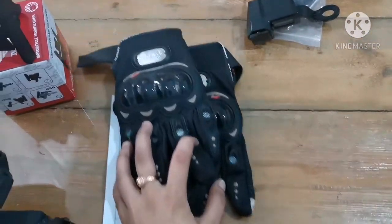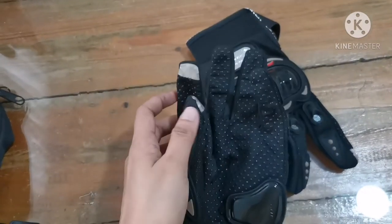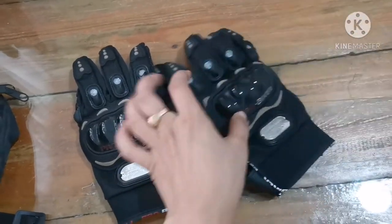This one is the gloves, around 200 pesos or maybe 170. These can be used with a cell phone — they're touchscreen compatible.